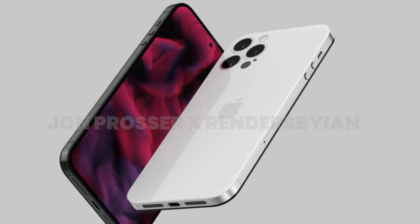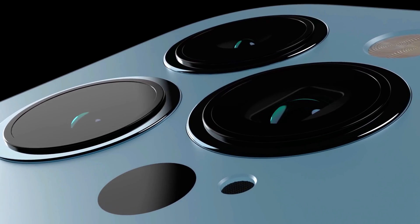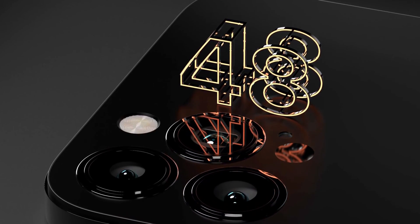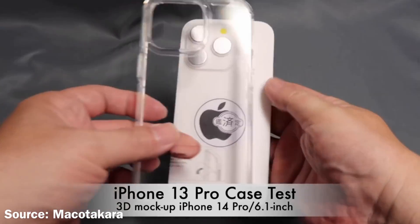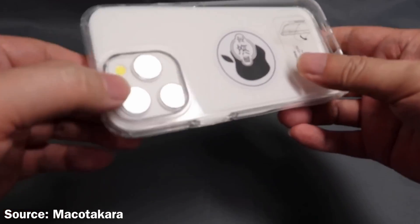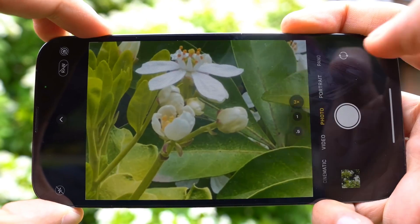According to some recent reports, Apple will use a new 48-megapixel primary camera which will also bring some new features like 8K video recording. This new sensor will also increase the camera bump on the back, even bigger than the iPhone 13 Pro models. You can see that the 13 Pro's protective case won't fit on the iPhone 14 Pro because of the larger camera bump.